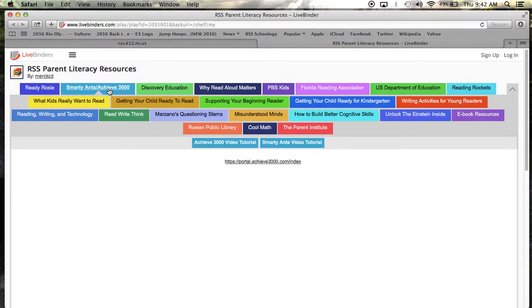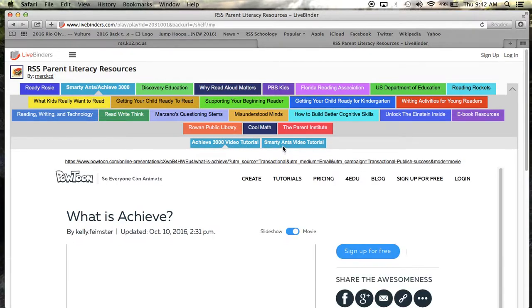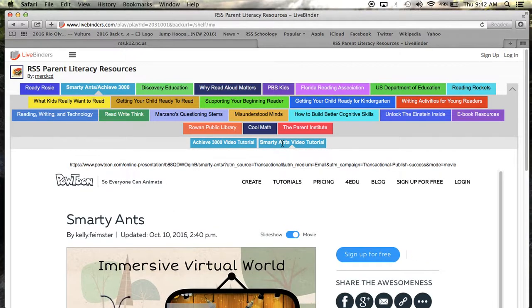Smarty Ants and Achieve 3000 are district-wide resources available to all students in grades K-12. When you click on the main tab for Smarty Ants and Achieve 3000, you will see sub tabs that provide an Achieve 3000 video tutorial and a Smarty Ants video tutorial. These tutorials will give you a brief overview of both programs. Achieve 3000 is for 3rd through 12th graders and Smarty Ants is for kindergarten through 2nd grade. Research shows that if students read at least 40 Achieve 3000 articles with a 75% or higher accuracy rate, they will make significant growth in their Lexile score. We encourage you to ask your students how many articles they have read, what they are reading about in Achieve 3000, and ask them to share interesting facts about something they've learned.